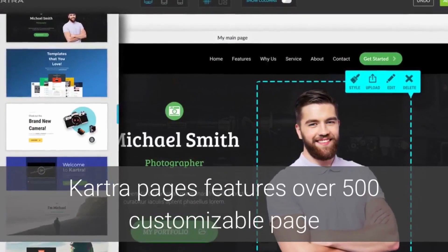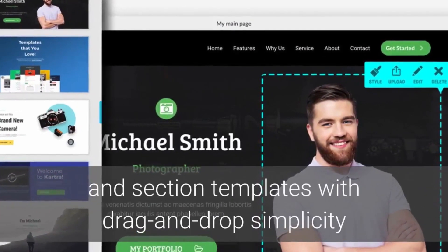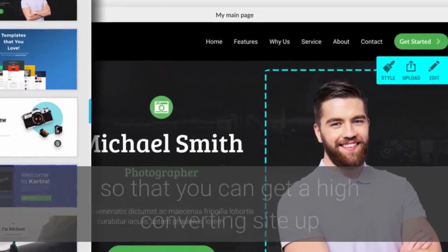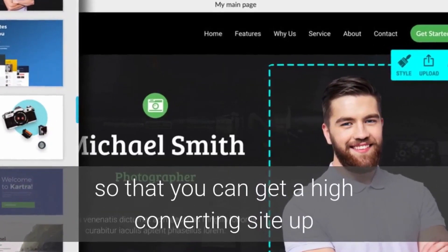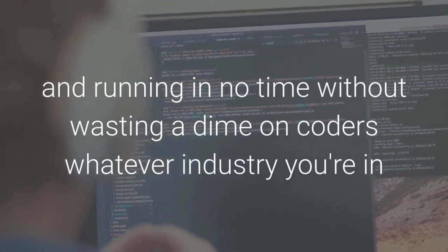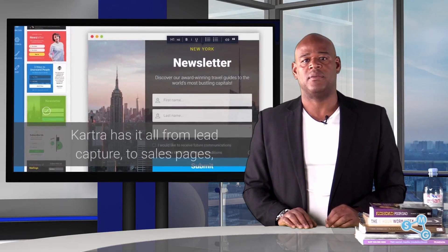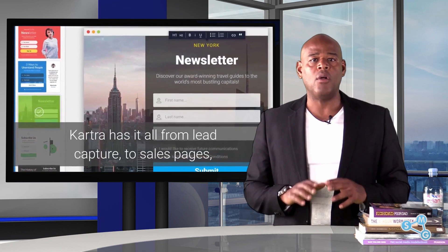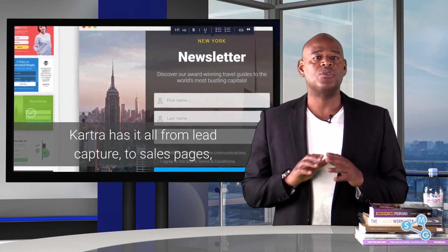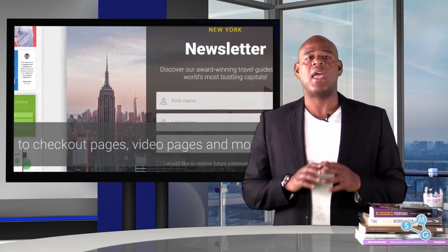Kartra pages features over 500 customizable page and section templates with drag-and-drop simplicity, so that you can get a high converting site up and running in no time without wasting a dime on coders — whatever industry you're in or type of page you need. Kartra has it all, from lead capture to sales pages, to checkout pages, video pages and more.